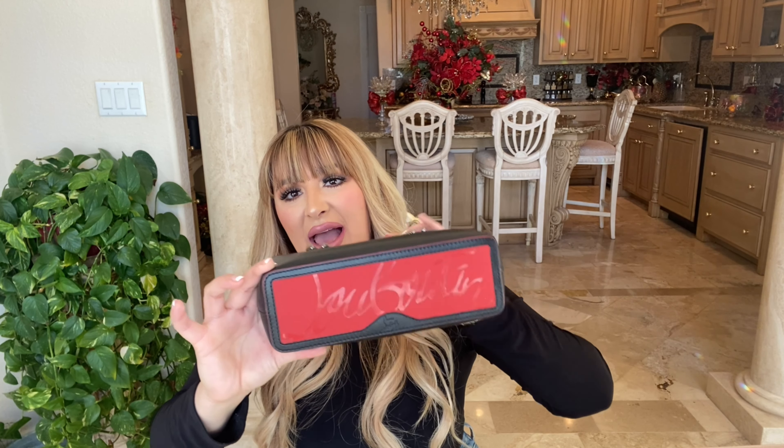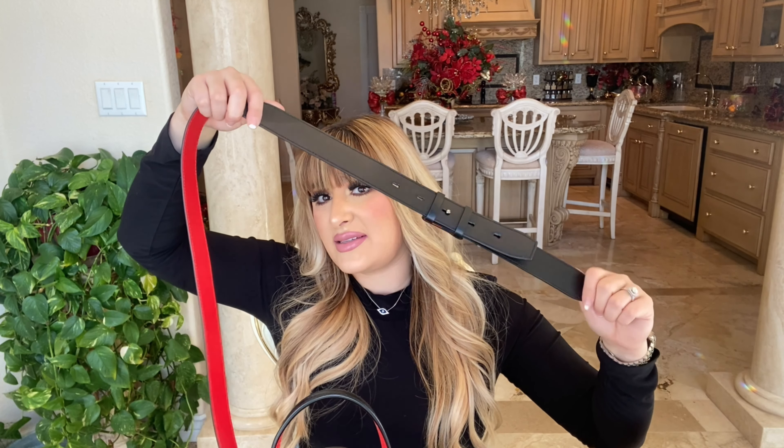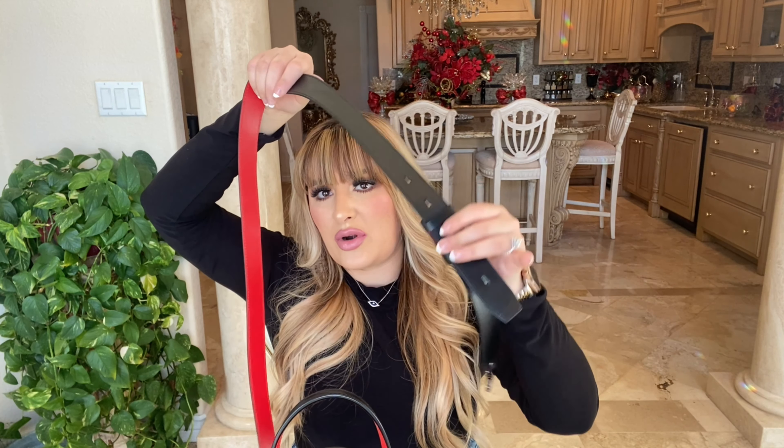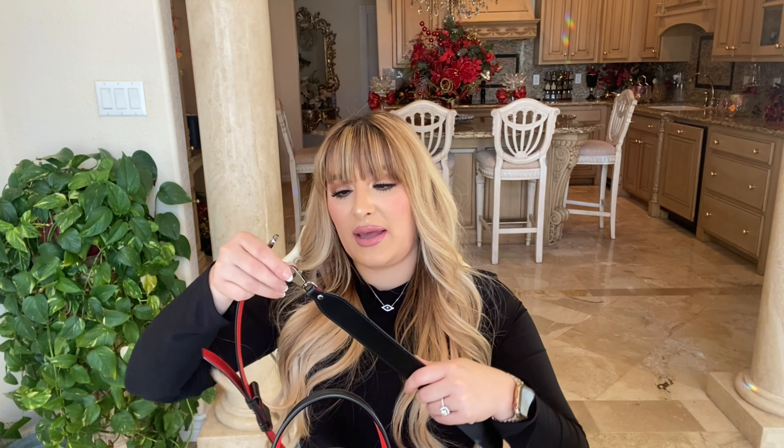Of course, he had to put his signature rubber sole on the bottom. The strap is adjustable and I love that — I've already worn it two different ways, shorter and longer. It's such a simple bag but it still has so much detail. On the clasp it says 'Christian Louboutin.' The hardware is a gunmetal color.